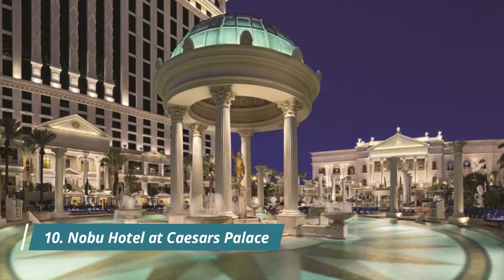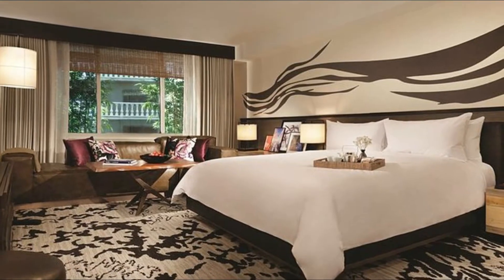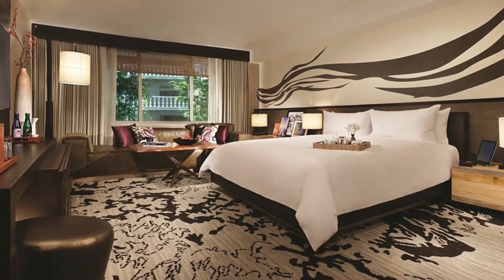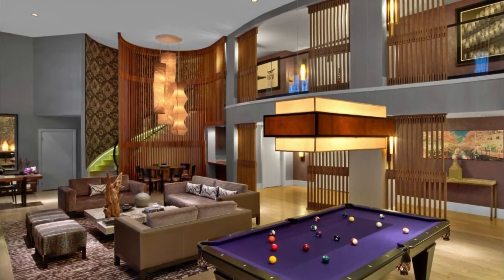Number ten: Nobu Hotel at Caesar's Palace. With two more locations pending in Chicago and Malibu, star chef Nobu Matsuhisa has etched his name in the hotel business. Upstairs, 181 rooms are a blend of Japanese influences — from umi tiles and grass cloth to ink brushwork.